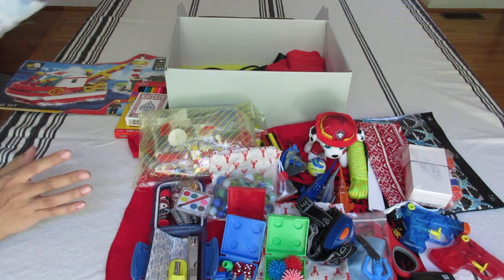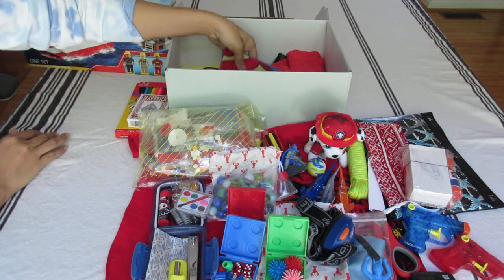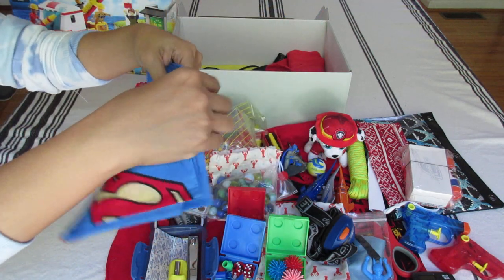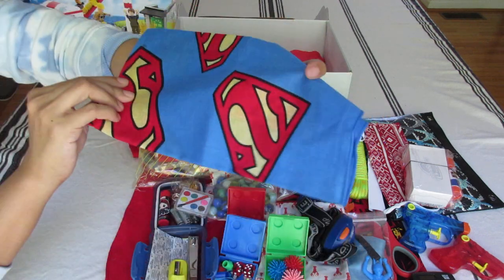Since this scene is with real-life heroes, I included a Superman bandana — the tag is still there. I got it for 49 cents on clearance at Hobby Lobby, so a great deal.